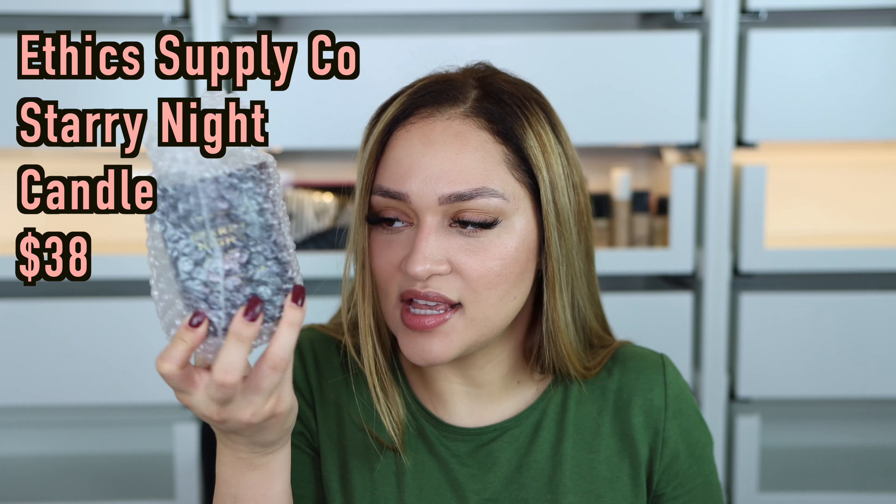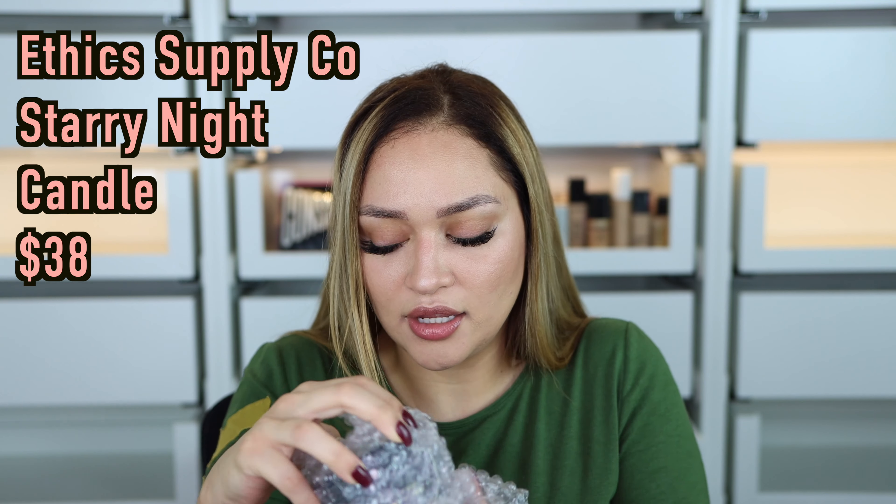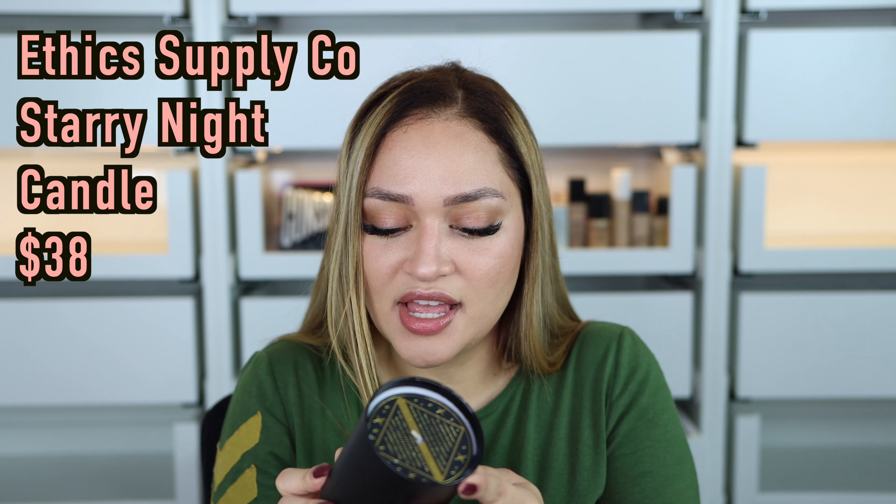The next item looks like a candle — I love candles! This is the Stray Night Adventure and it smells so good. It's $38. It smells fresh, I actually like it. It says whether you are entertaining or spending a quiet night in, the relaxing cool night accent with hints of pine cone will create the perfect ambiance any time of the year. I'm getting used to the scent but it's a nice accent — it's beautiful.